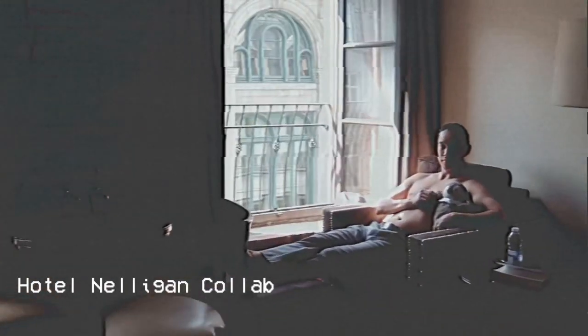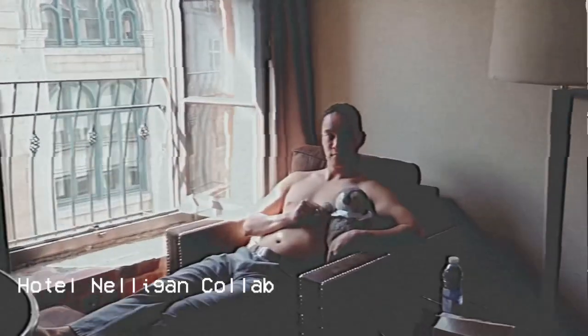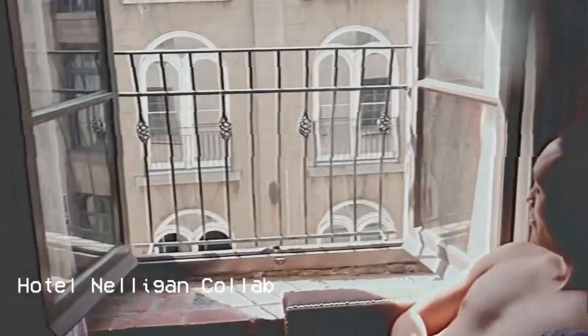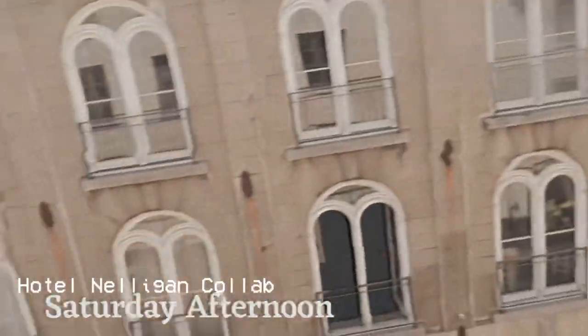Look at this beautiful view. Little window — it feels very Parisian-like. So you can see the whole Saint Paul street from here, which is pretty nice.